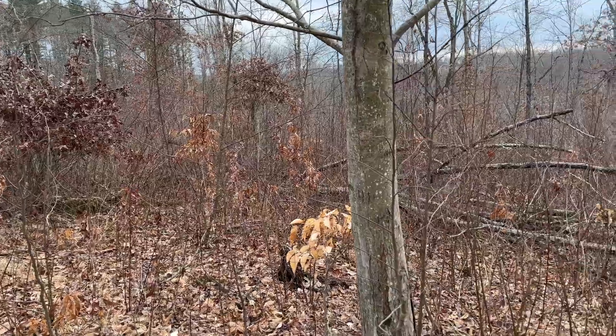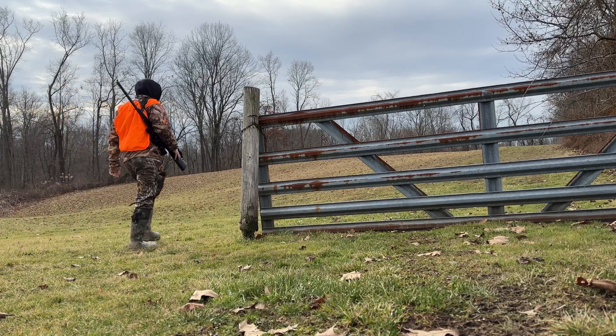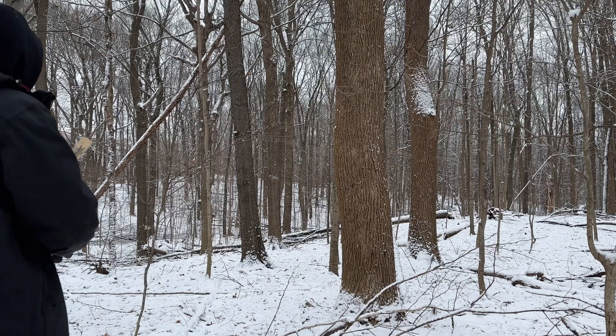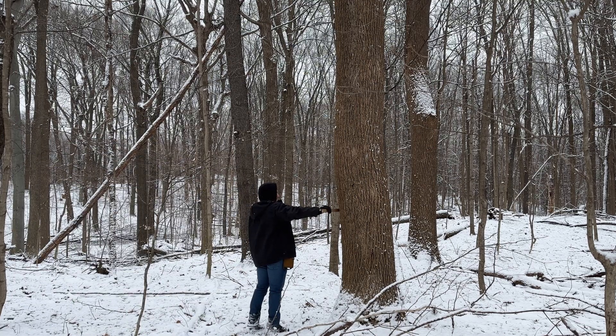First off, let's look at having a thicker property — more cover, more browse on your property. Now I do come across properties that already have this in place, where a timber harvest is not necessary. I've run into a lot of those, where you already have that base of cover done and all you have left is your access. But I do run into a lot of properties where that's not the case — they have big open timber, mature timber, canopy type stuff, not a lot of undergrowth, not a lot of brush, not a lot of browse, and not good bedding cover.